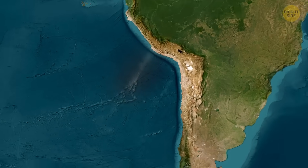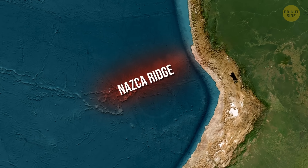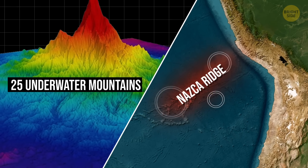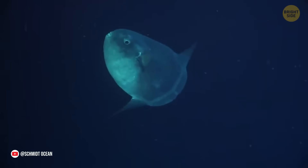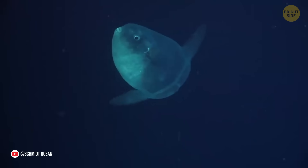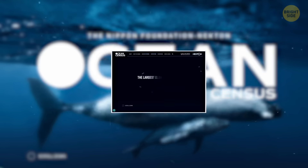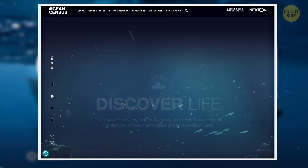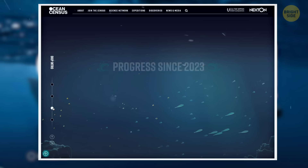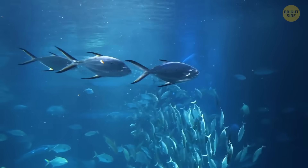Over three expeditions to the Nazca Ridge, the scientists managed to explore and map 25 underwater mountains. They also catalogued 150 species they had never seen before, and there are 20 more potentially new species just from the latest expedition. They're going to share all these discoveries with a group called the Ocean Census, whose goal is to identify about 100,000 new species in the next 10 years. They hope to understand the deep ocean better and find ways to protect all the amazing life down there.